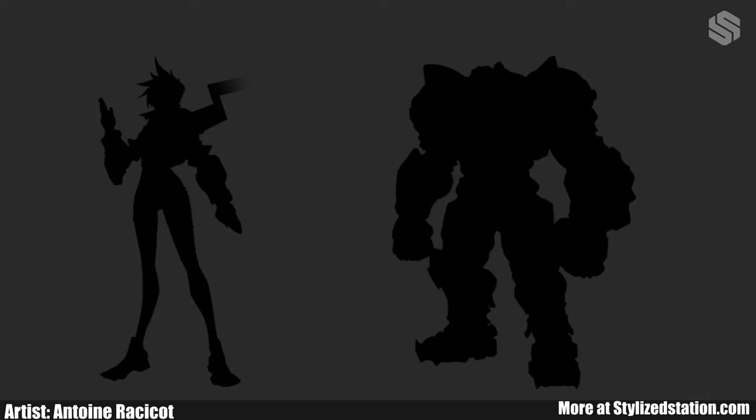Comparing both characters, we can see the one on the left is meant to be a speedy character. They have long legs and a skinny frame, while the one on the right looks bulkier and slower, but also stronger.